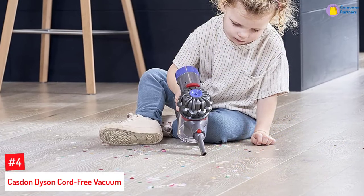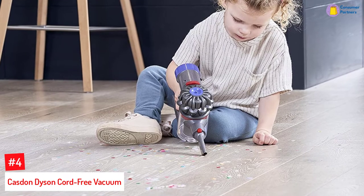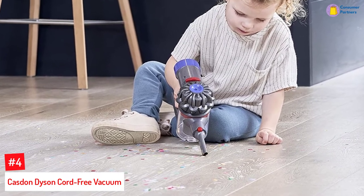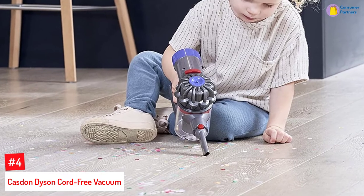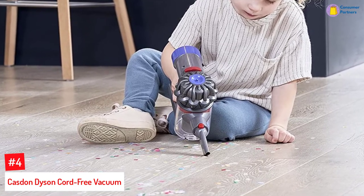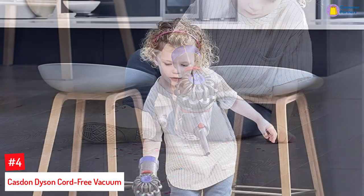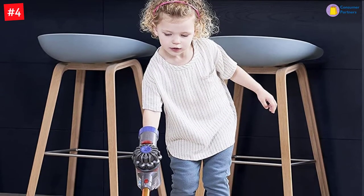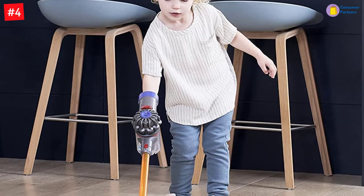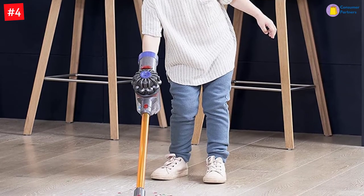Number 4: Kaston Dyson Cord Free Vacuum. The Kaston Dyson Cord Free Toy Vacuum Cleaner offers two modes of cleaning, with its short nozzle designed for handheld vacuuming and long handle for twist and turn cleaning. It is modeled after the actual Kaston Dyson vacuum cleaner, and the box contains a working cord-free vacuum, debris tray, easy-to-release attachments, and two nozzles.